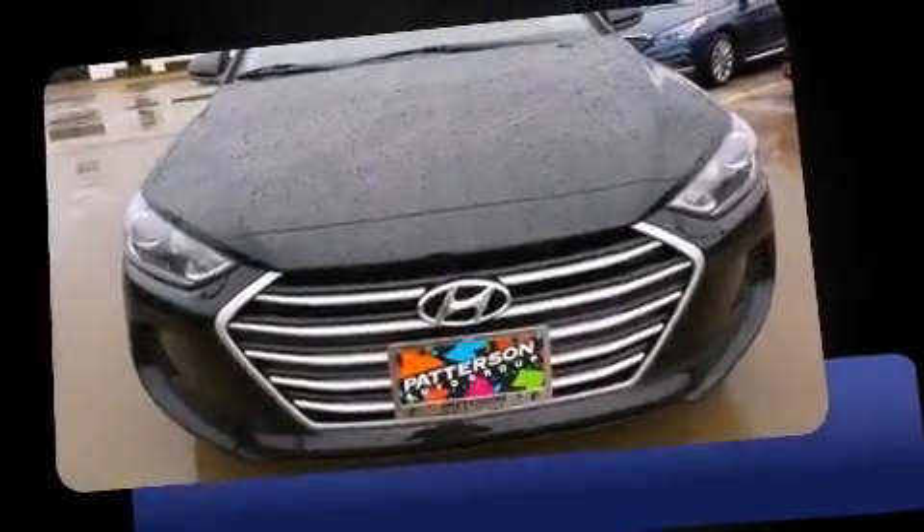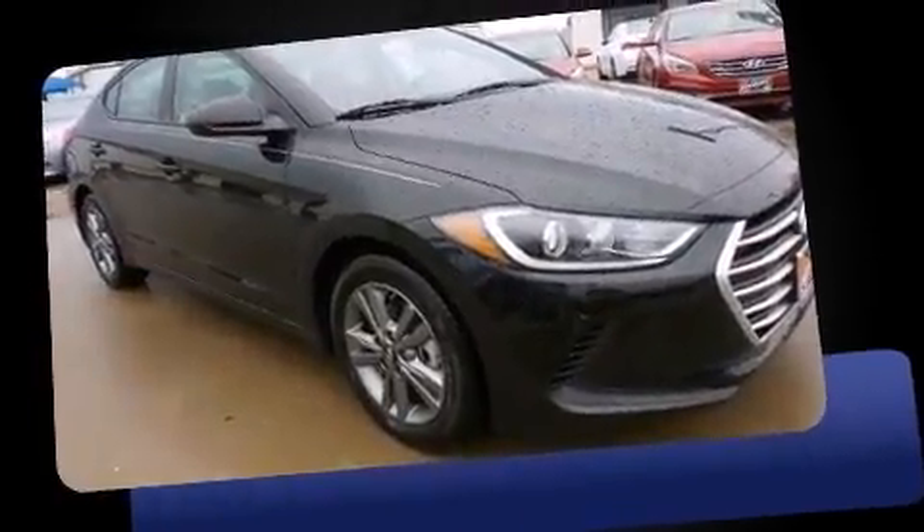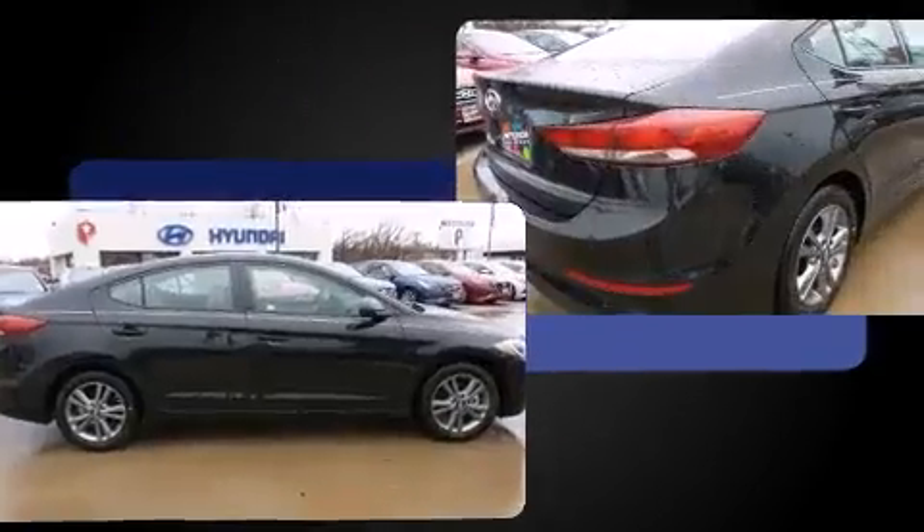This four-door, five-passenger sedan offers the latest in technological innovation and style. It features an automatic transmission, front-wheel drive, and a two-liter four-cylinder engine.